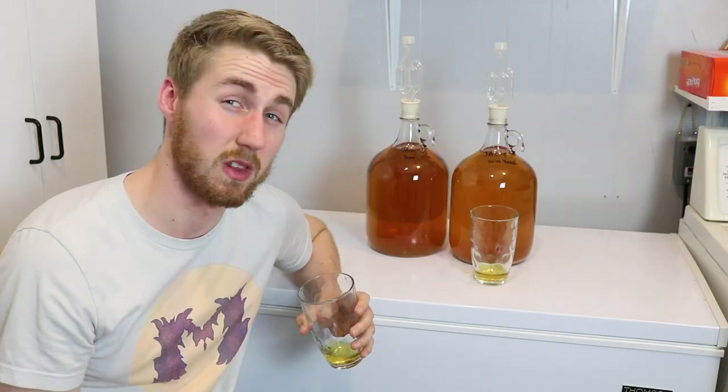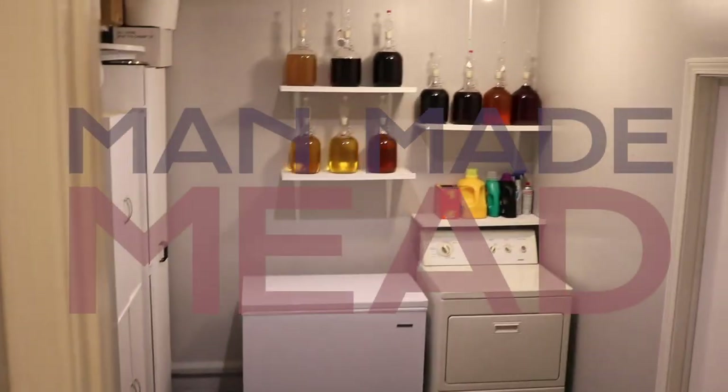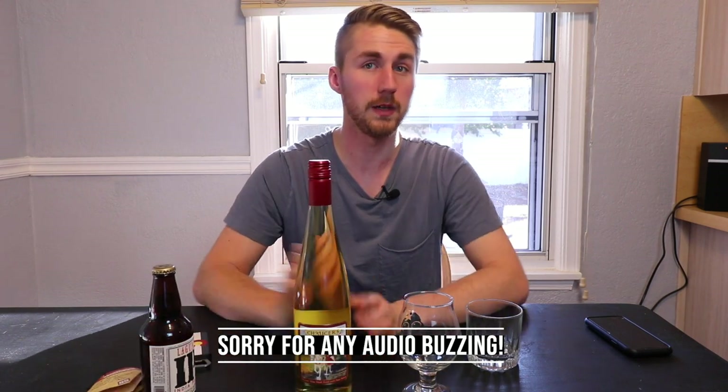Today we're going to try arguably the most popular mead in probably the entire world. Hey, this is Man-Made Mead. Today I have in front of me a special mead — a very, very common mead. If you have been in the world of mead for any time, you might have tried this before. If not, it's definitely worth a try. This is Chaucer's Mead.